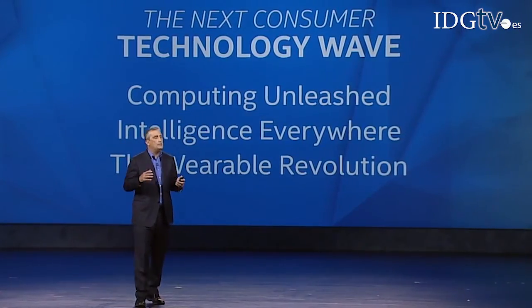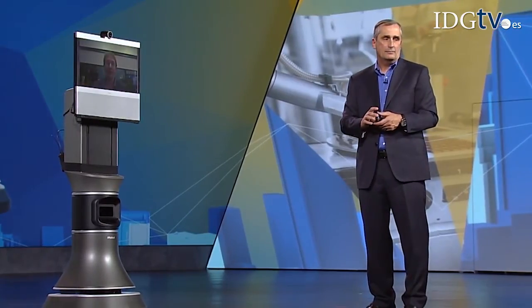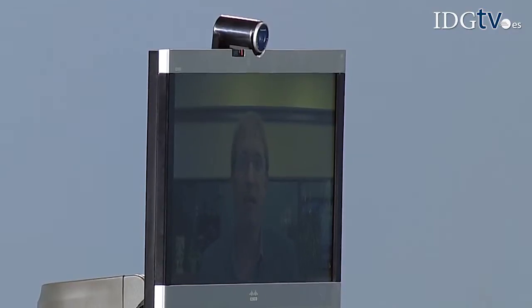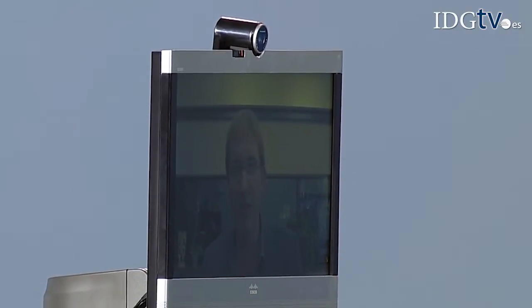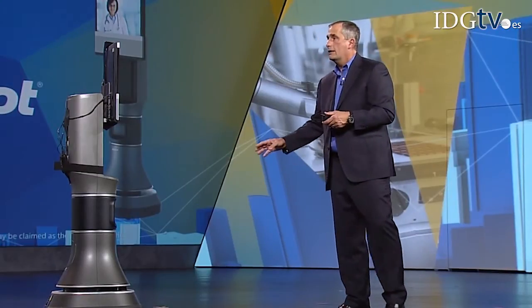Intelligence everywhere — when everything can become smart and connected. This is Ava 500, our video collaboration robot with autonomous navigation. You can see a 3D image of what Ava sees using the 3D RealSense camera. The color represents the distance from the robot, and if you move, we can see you move in 3D.